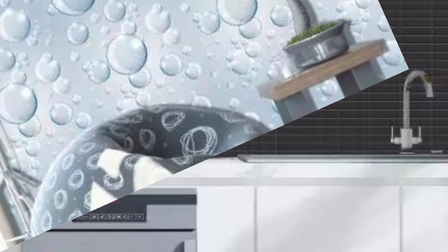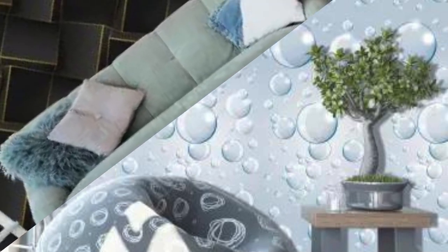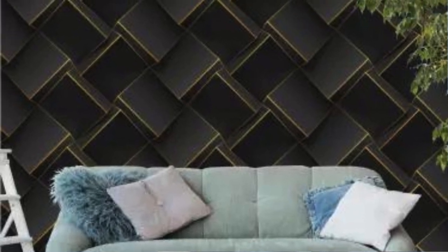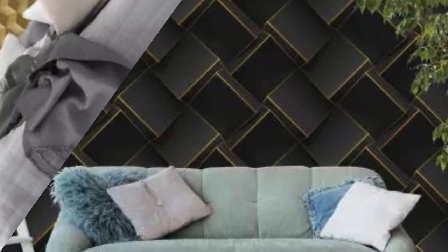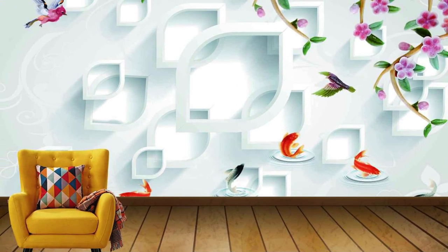Embark on a visual journey that transcends the ordinary with 3D wallpaper — an extraordinary fusion of art and technology that brings your walls to life. Imagine the sensation of walking into a room where the walls exude a sense of depth, creating an illusion that extends far beyond the confines of your space. The multidimensional effect captivates the eye, providing an immersive experience that goes beyond mere decoration.